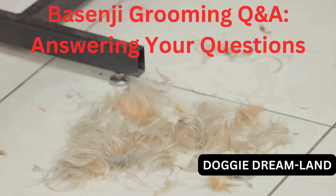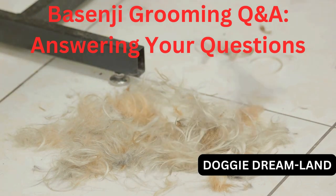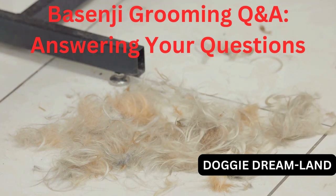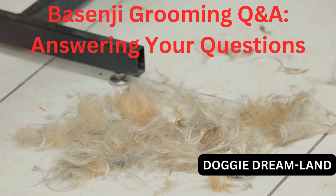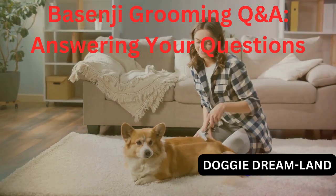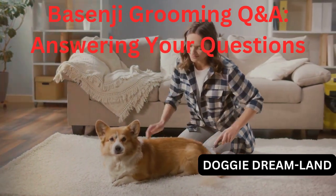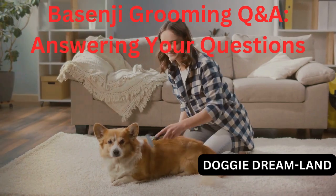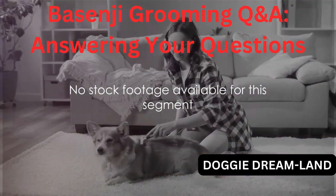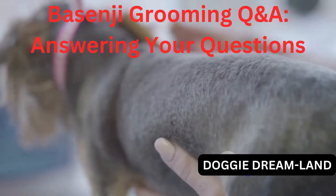We've got another question: What should I do about my Basenji's shedding? Basenjis, like all dogs, do shed, but they're considered a low-shedding breed. A regular brushing routine, as I mentioned earlier, will help manage any loose hairs. If you notice your Basenji shedding excessively, it might be a sign of an underlying health issue, so it's best to consult with your vet. Remember, every Basenji is unique, so you may need to adjust your grooming routine to suit your dog's needs.